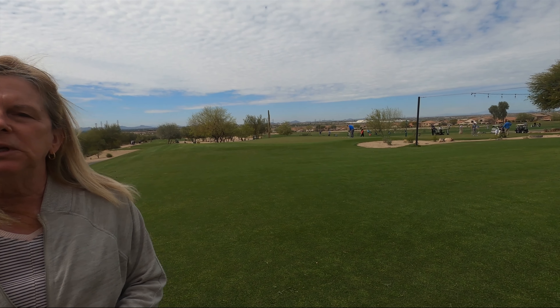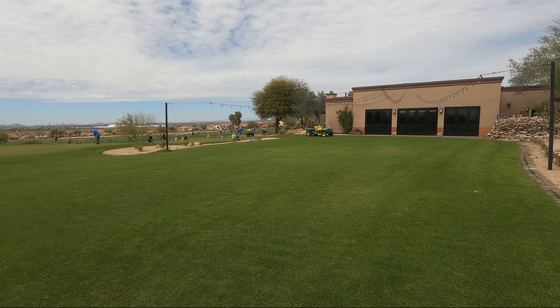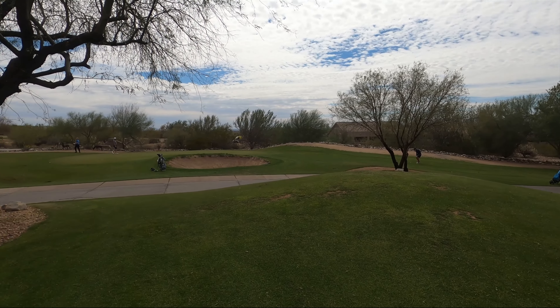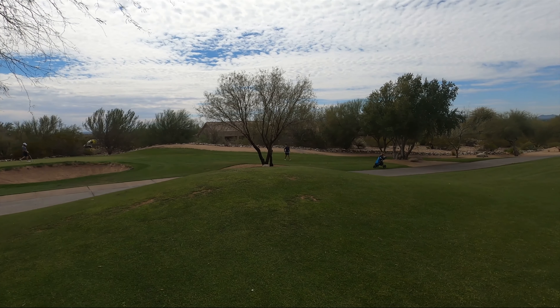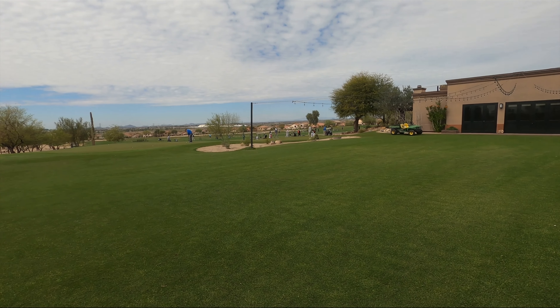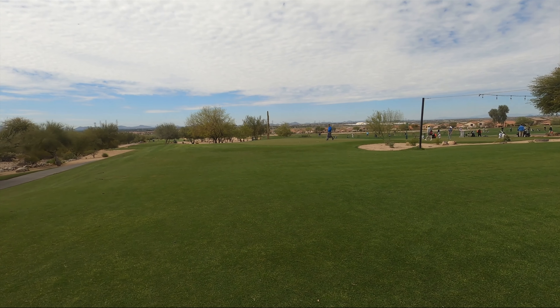Just a little bit about the community before we get into the market statistics. McDowell Mountain is another of our planned communities within Scottsdale, and that means there are single-family homes, condos, townhomes, and custom homes as well. Within the community there are schools — an elementary school and a middle school — a library, a community water park, community pools, tennis courts, and lots of different community-type events here in McDowell Mountain.